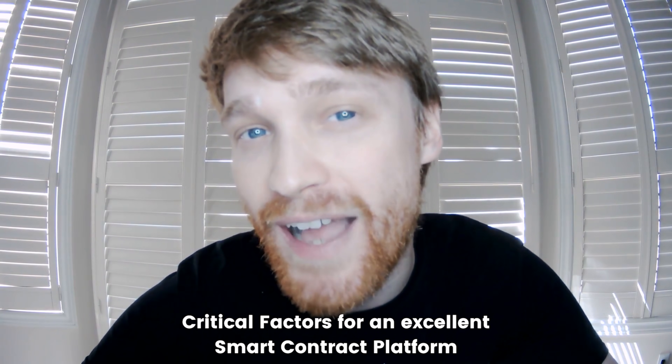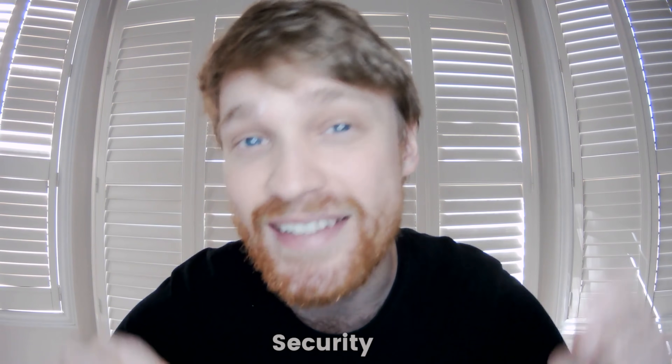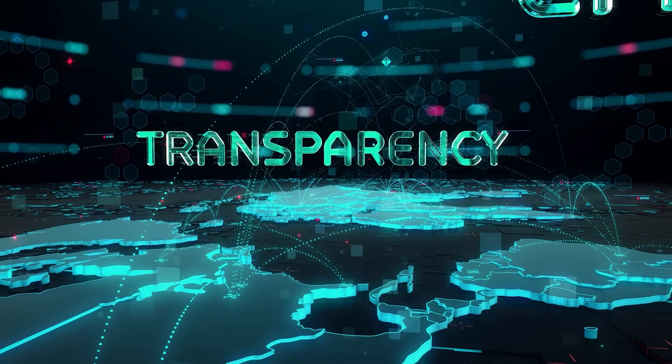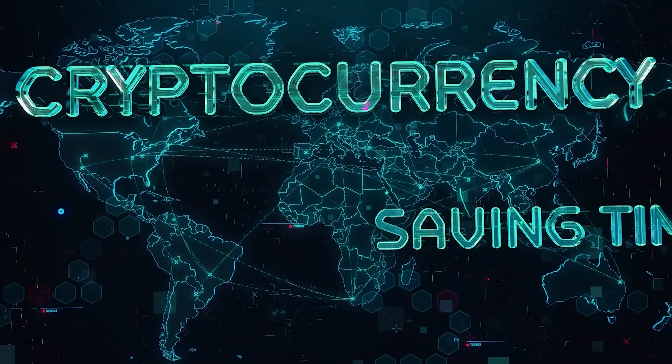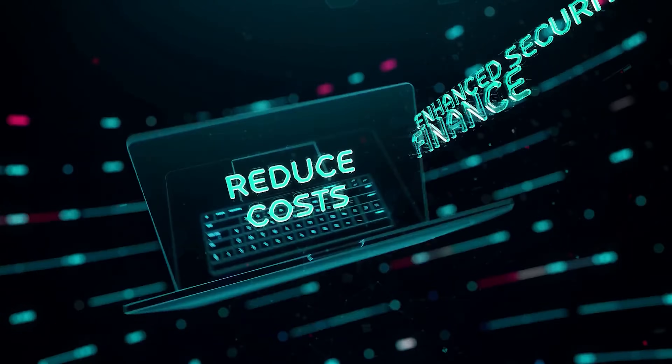Now let's look at the critical factors of an excellent smart contract platform. This brings us back to security, which is a critical factor, especially when it comes to sensitive information. It's critical for a platform to have a history of peer review and a proven track record of maintaining security to avoid breaches. Some of the most popular platforms such as Bitcoin, Ethereum, and Ripple are all solid platforms with a strong security track record.